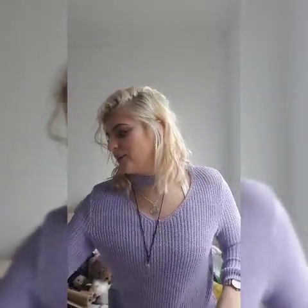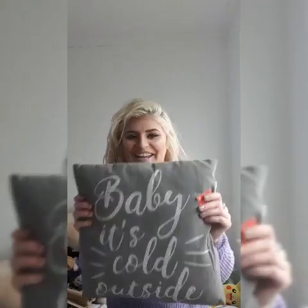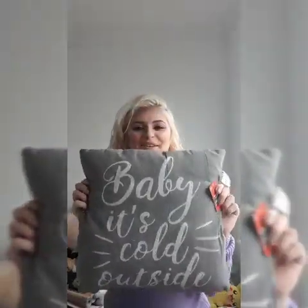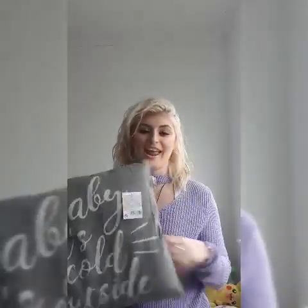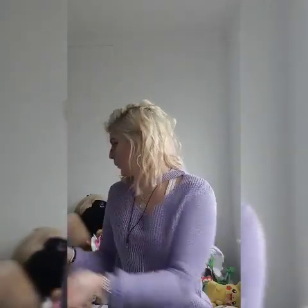Wait - I finally got hold of two of these cushions! They say 'Baby It's Cold Outside' and they're obviously Christmas cushions but they're grey and my whole house is grey so that's great. I got two of them and Dante was just laying on them, bless him.